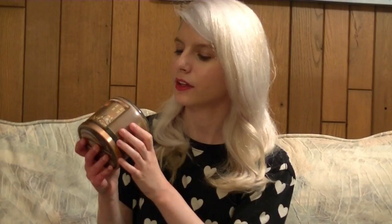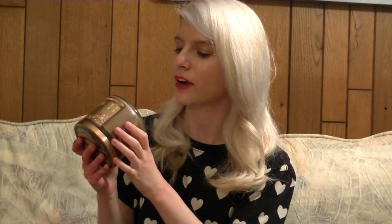The fragrance notes that are in this candle are warm maple syrup, pumpkin spice, and caramelized brown sugar, so it's kind of a sweet scent but I love it a lot.